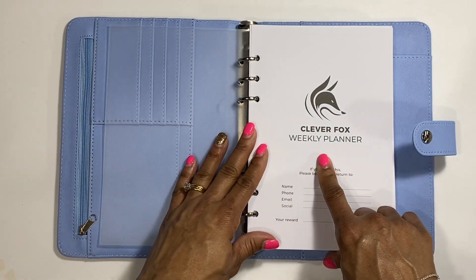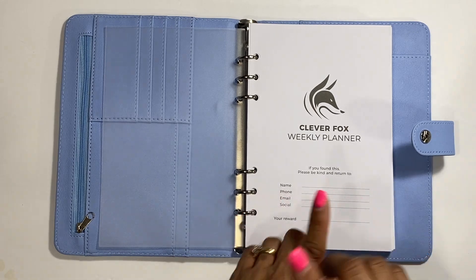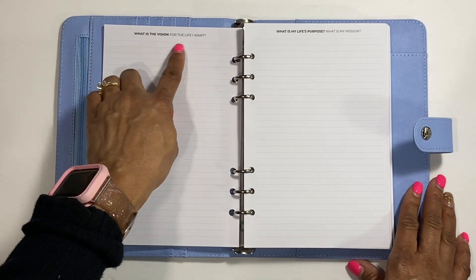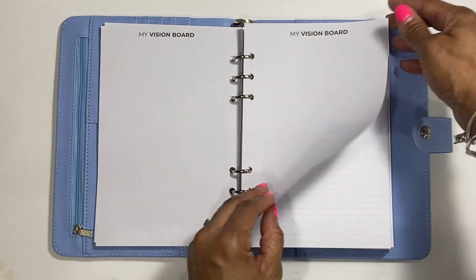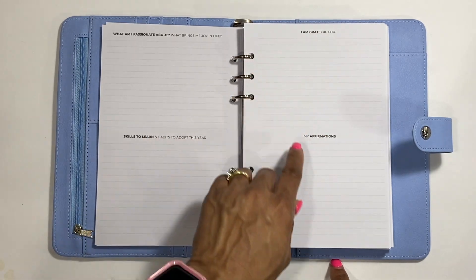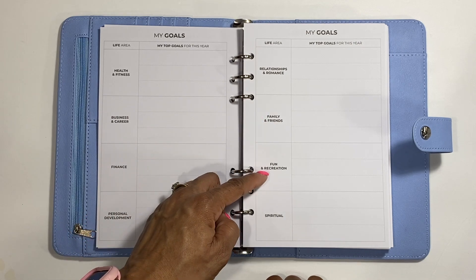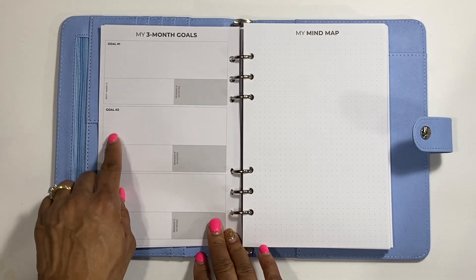Next you have like a mylar-type cover with 'Clever Fox Weekly Planner' on it. It has: if found, please be kind and return to - and remember the reward was a million dollars. Then you have social info. You can probably just do six months at a time if you don't want all of the pages in there. The first sections cover: what is the vision for the life I want, what is my life's purpose and mission, a vision board section, what am I passionate about, what brings me joy, skills to learn, habits to adapt, gratitude, and affirmations. Then you have goals across health and fitness, business and career, finance, personal development, relationship and romance, family and friends, fun and recreation, and spiritual.